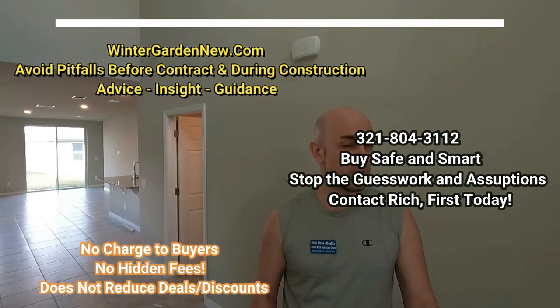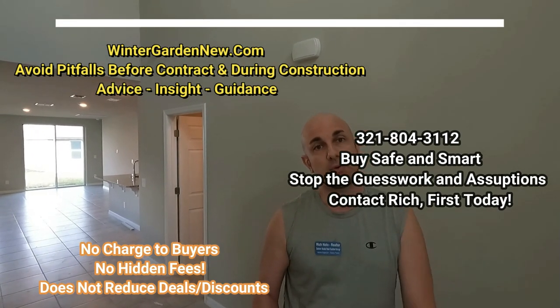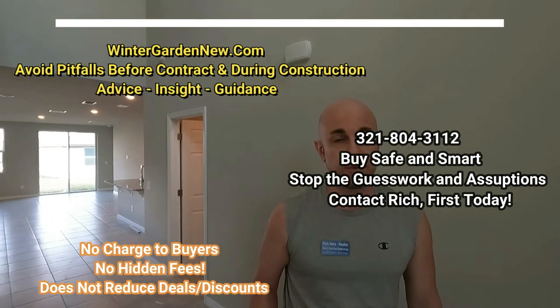Asking the right questions and knowing what to say and how the deals work is super important. So don't be shy — give me a call, email or text. Thank you.